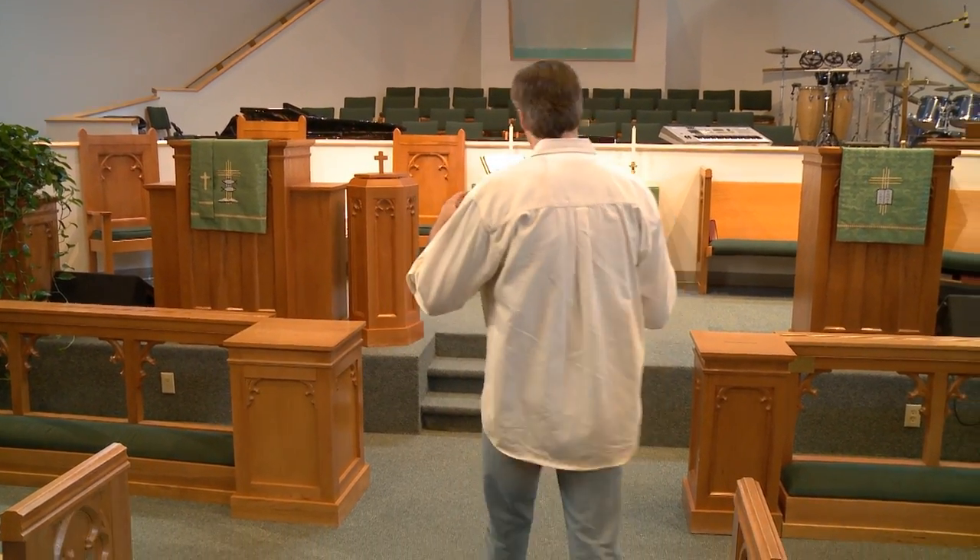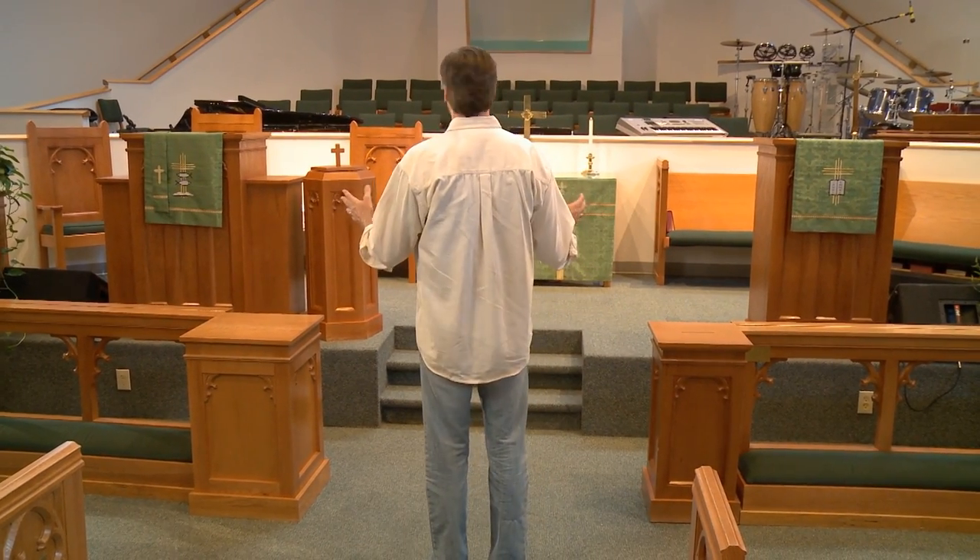Have you ever been asked to speak at your church? You head down the center aisle and then you stop. The pulpit's on one side and the lectern's on the other. Which way do you go? Let me see if I can help as we take a look at the pulpit versus the lectern on this episode of Chuck Knows Church.